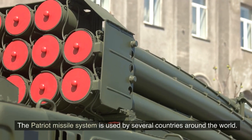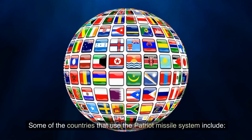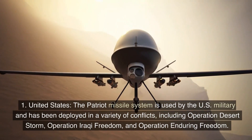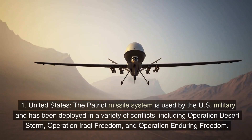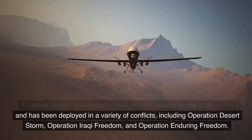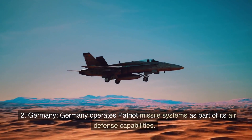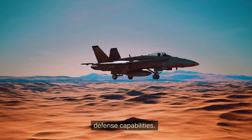The Patriot Missile System is used by several countries around the world. Some of the countries that use the Patriot Missile System include: 1. The United States — the Patriot Missile System is used by the US military and has been deployed in a variety of conflicts, including Operation Desert Storm, Operation Iraqi Freedom, and Operation Enduring Freedom. 2. Germany operates Patriot Missile Systems as part of its air defense capabilities.